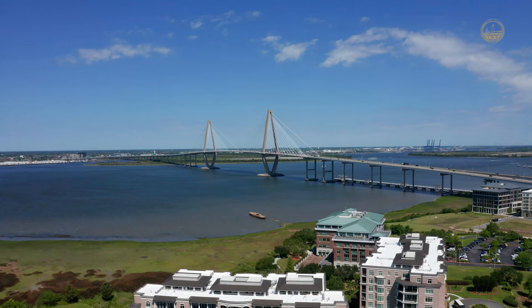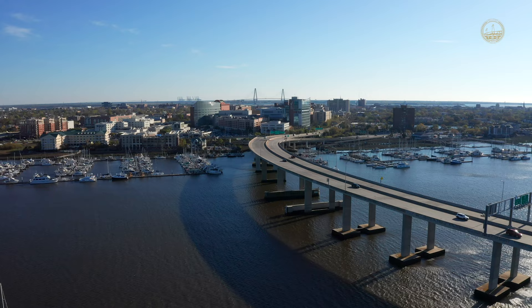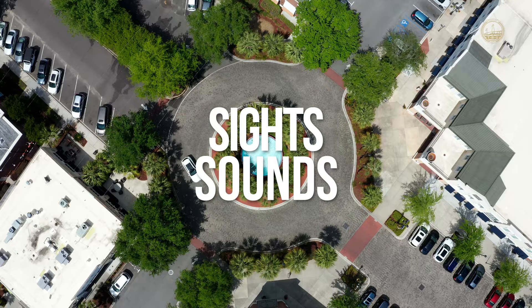What's up everyone, and welcome to another episode of Charleston Tours. Ignore the dead cat on my chest — it is a windy one today. I'm Trey Besant of the Besant Group here in Charleston, South Carolina, today exploring Mount Pleasant and all the sights, sounds, and of course real estate in the area. Let's get started.